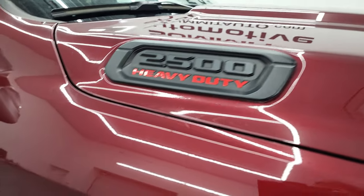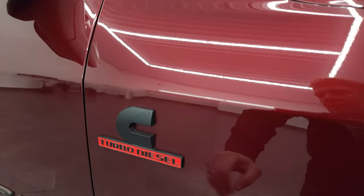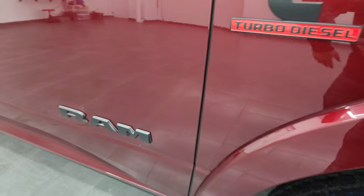The Delmonico red paint code is PRV, and it's got a lot of metal flake to it — it's actually called a pearl coat. Looks really good. The other thing with that night edition is that you get the blacked-out RAM 2500 logo, the Cummins logo, and the RAM logo on the door.